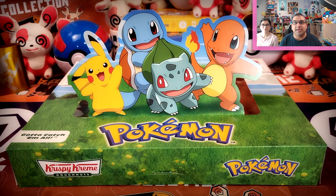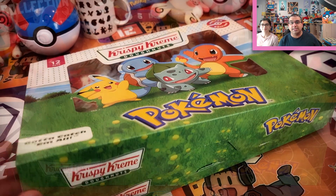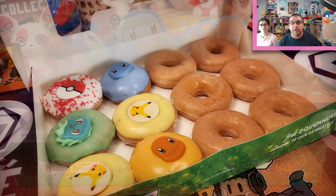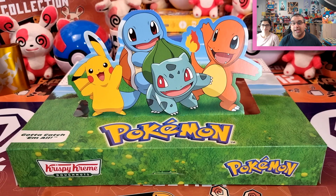Hey everybody, welcome back to Poké Collection. I am back with my sister Anya, and we're gonna be doing another Foodie Collection episode today because our friends at Krispy Kreme have released the first ever official Pokémon Donuts, released across Australia and New Zealand.